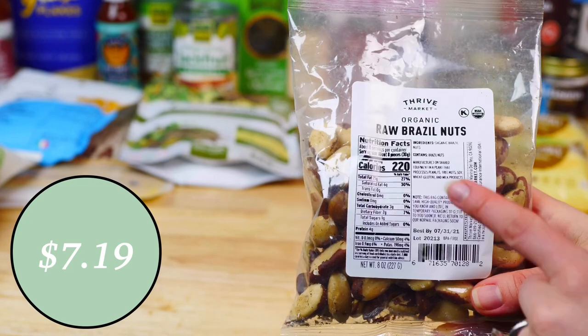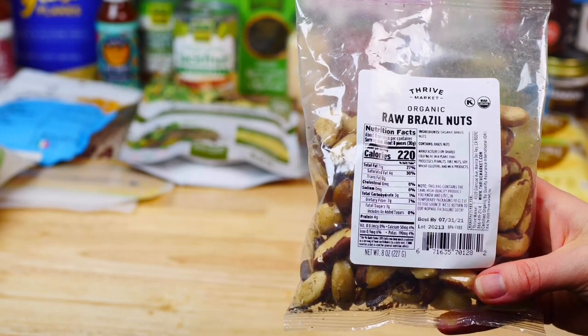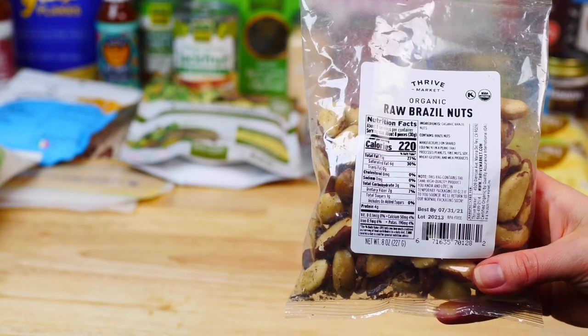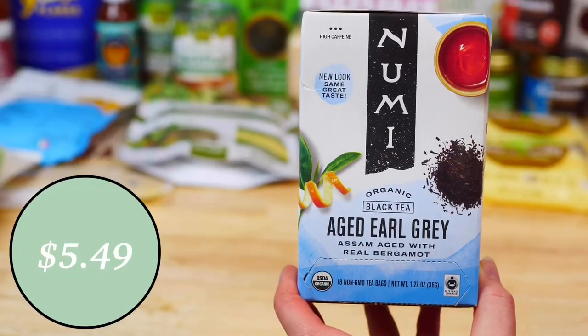Another great snack option are these organic raw Brazil nuts. Brazil nuts have all eight essential amino acids and are very high in selenium. Since these are raw, it's best to soak them overnight for maximum benefits.